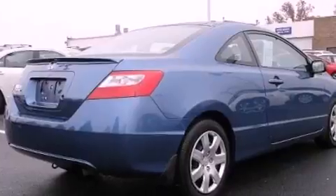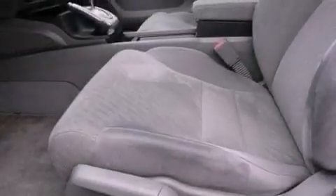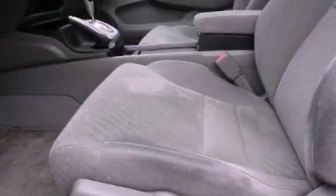Features include a low tire pressure indicator, steering wheel mounted cruise control, a keyless entry system, a CD player which can read MP3s, and performance tires.